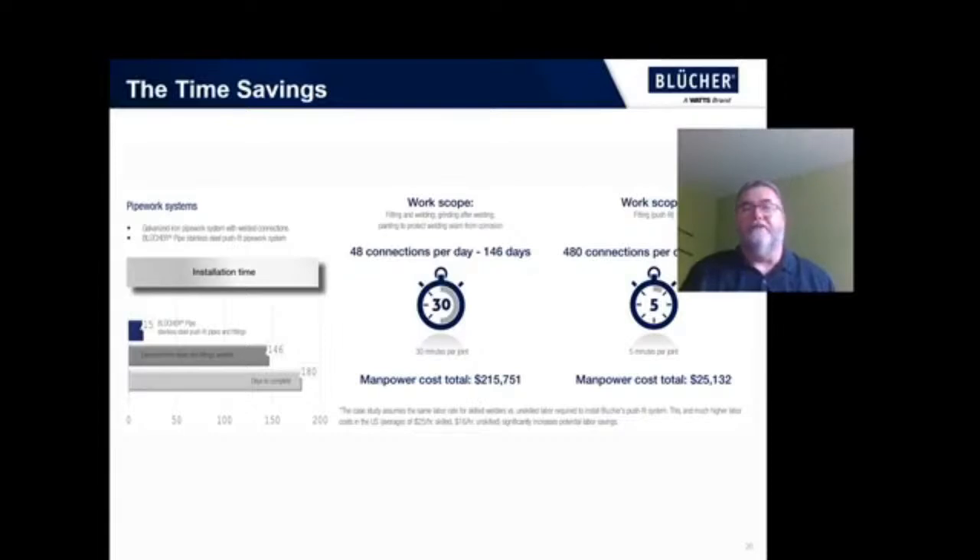So what could that mean for your project? If you had scheduled say a month to weld together the drainage system and you could get back three and a half weeks of that, and then pour the concrete floor sooner — what would that do to your schedule? What would that do for your bottom line?